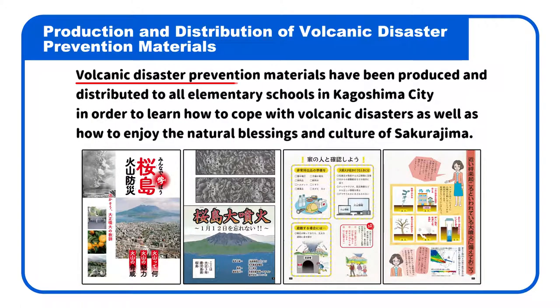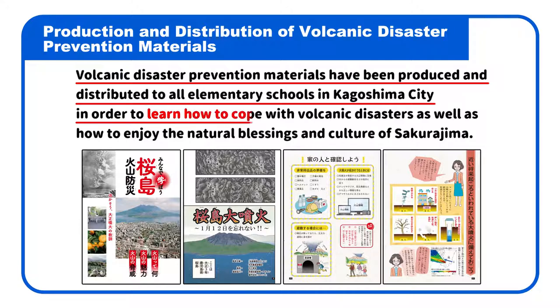Volcanic disaster prevention materials have been produced and distributed to all elementary schools in Kagoshima City in order to teach students how to cope with volcanic disasters, as well as how to enjoy the natural blessings and culture of Sakurajima.